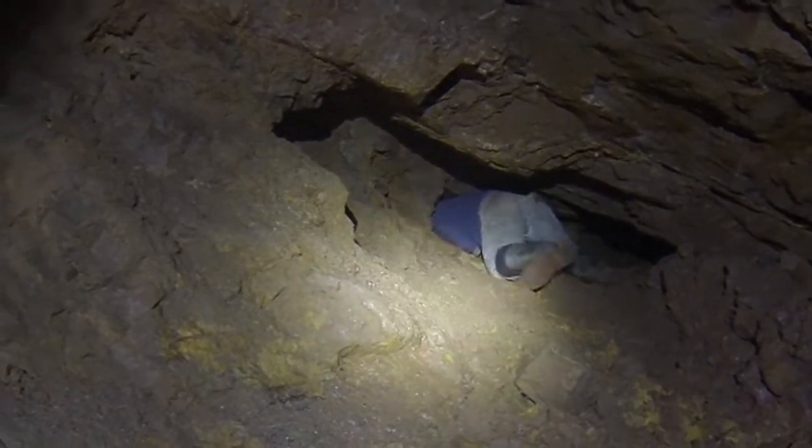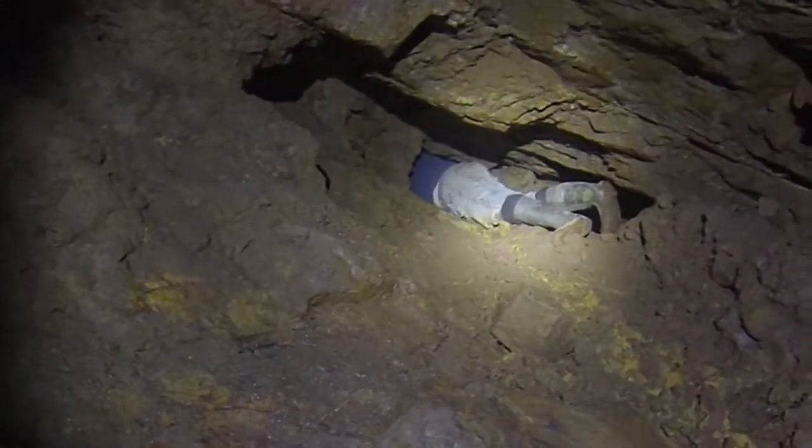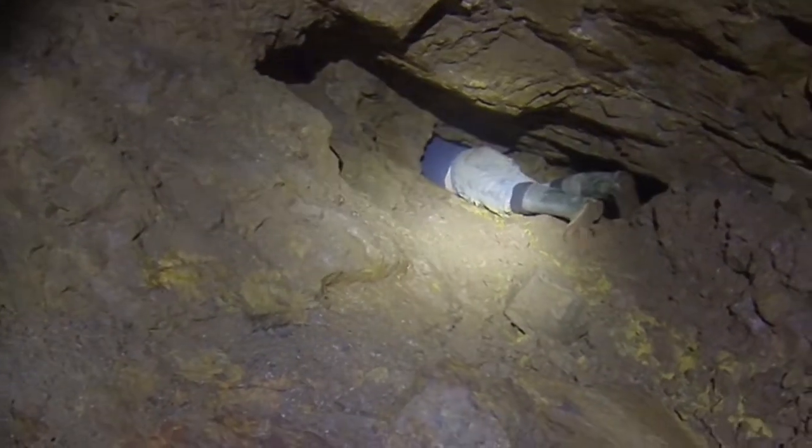Jason is going to demonstrate his worm skills by wriggling up into the tunnel above and then taking my camera up to film, to show you what's up there.